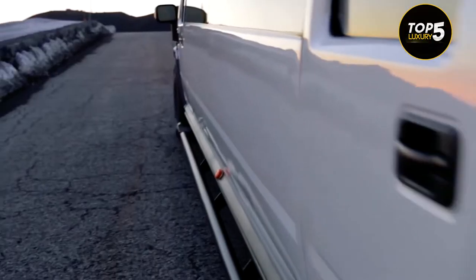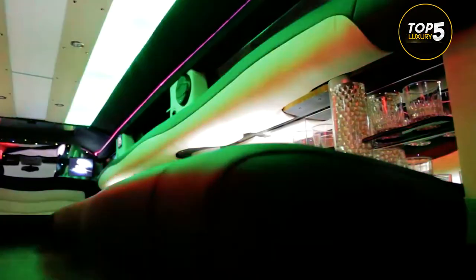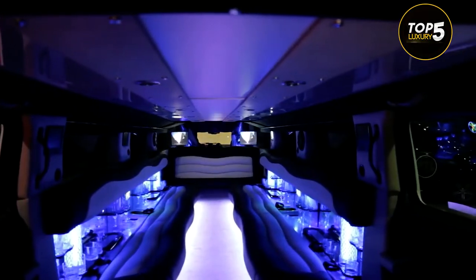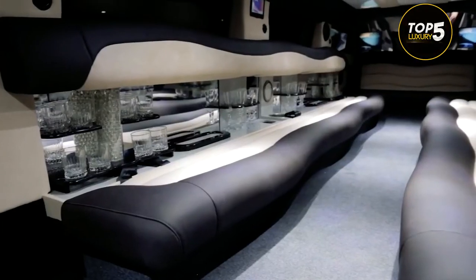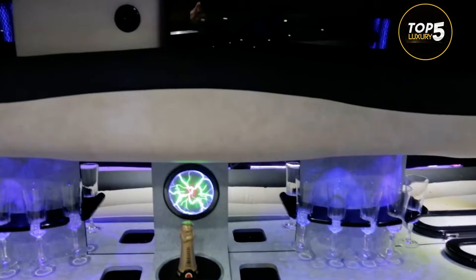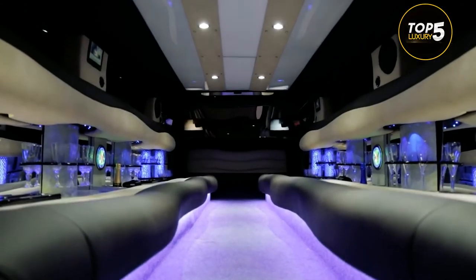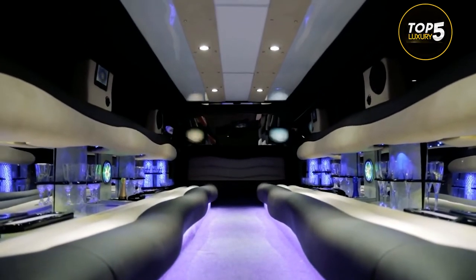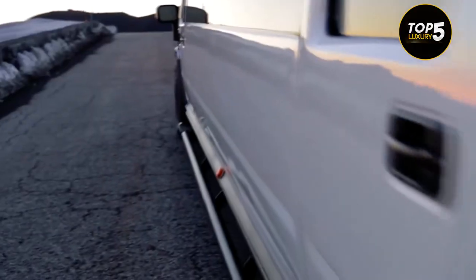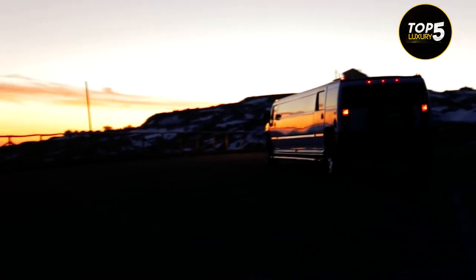The wheelbase has grown to more than three meters, but the biggest changes are on the inside. Maximum capacity has increased so that the limo can comfortably seat 16 passengers, all of whom can enjoy a plethora of entertainment from the minibar, three flat-screen TVs, surround sound speaker system, and colorful lighting on the roof, among others. This is the vehicle that will unmistakably bring a lot of attention.